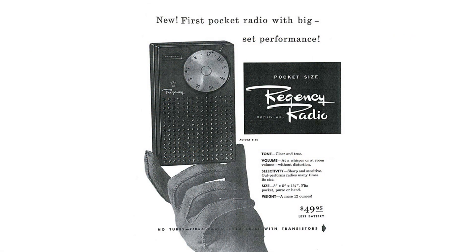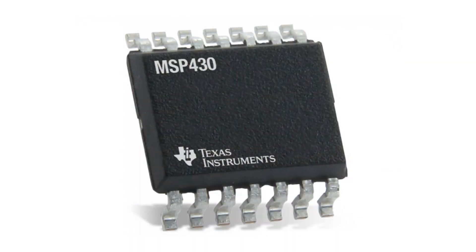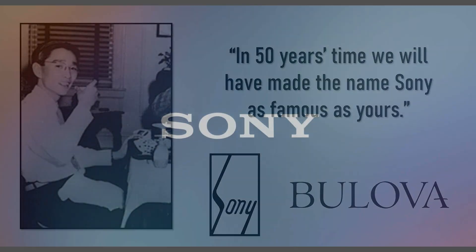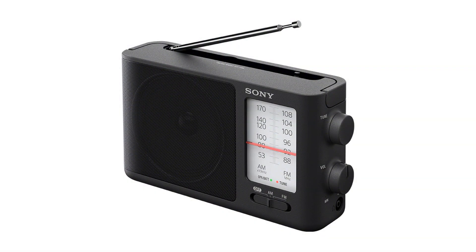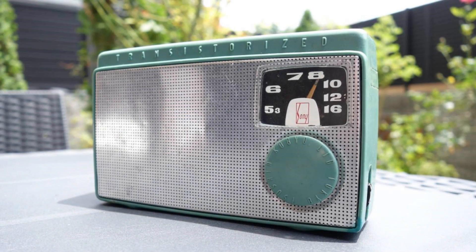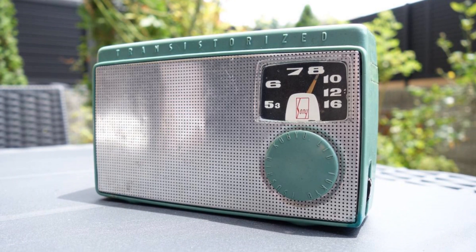Texas Instruments might have failed to capture the radio market, but their focus on producing transistors paid off. They would come to dominate the market, and would then move into producing silicon chips with similar success. 50 years after Sony launched their transistor radio, Akio Morita's prophetic words came true. The Sony name was not just as well known as Bulova, it was one of the best known brands in the world. Today, Sony still makes radios. You can buy the ICV506, maybe the spiritual successor to the TR55, and there's a pocket-sized model for half the price. But all of Sony's success over all these years all began with the transistor and the TR55.